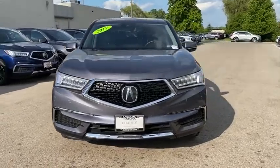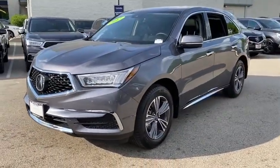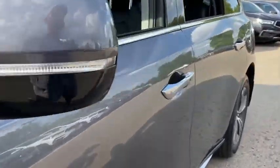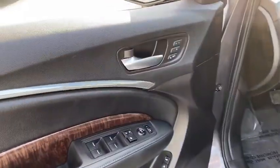The Acura MDX is a wonderful choice if you're looking for a mid-sized luxury crossover SUV, thanks to its high safety scores, a strong engine, all-around utility, and capable handling. This vehicle has less than 10,000 miles.